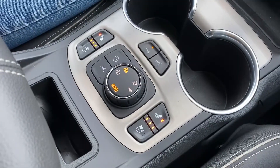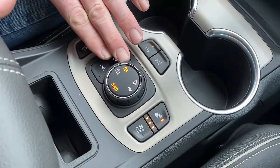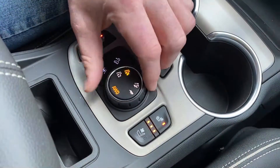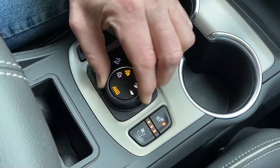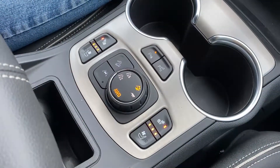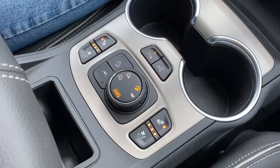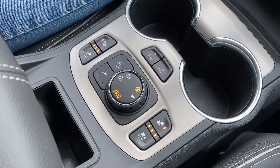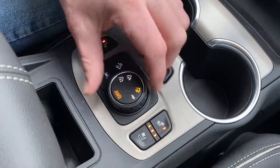I can switch it with the turn of the dial, and you can do this on the fly as well. Now I'm in all-wheel drive, so that basically provides more torque to the rear wheels. There's another mode here — that's off-road mode — which gives you the ability to go in light off-road situations.